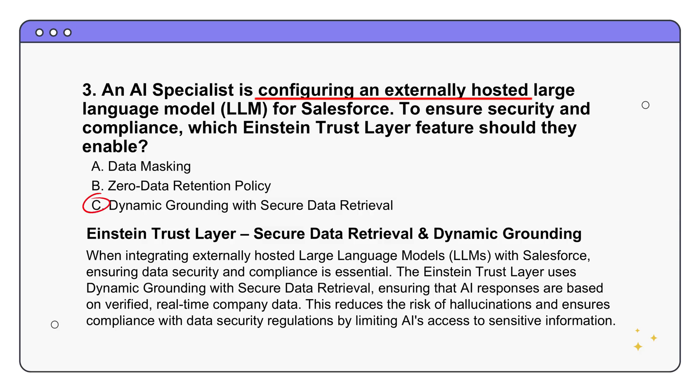It's giving the AI a very specific set of material to work with - not free-ranging across the internet pulling information from who knows where. Secure data retrieval adds another layer of protection, making sure that when the LLM does access your Salesforce data to give a good response, it's doing so through secure channels with the right permissions, protecting sensitive information and keeping you compliant with data privacy rules. It's a two-pronged approach: using the right information and accessing it the right way.